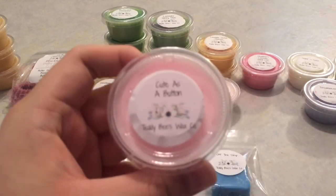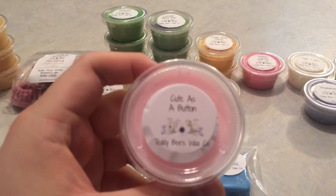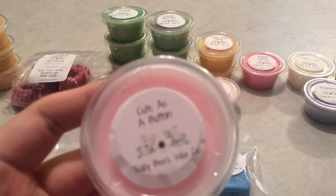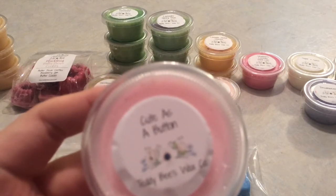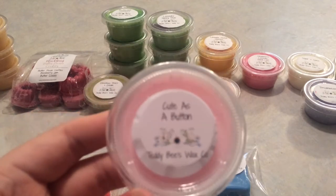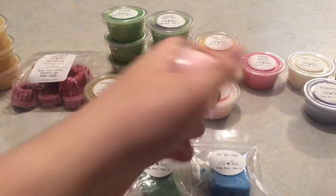Cute as a Button — peonies, daisies, dogwood, pink kiwi, neroli, and pink sugar. Pink sugar is the first note you get on cold, followed by a beautiful peony. It's not rose, it's not any other floral really — just peony and pink sugar. I'm not really getting anything else, but I'm not complaining because I love both of those scent notes and I'm really glad to have this one to try.